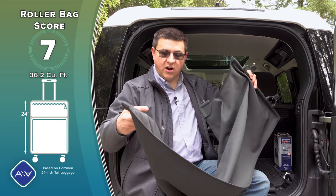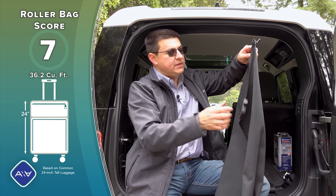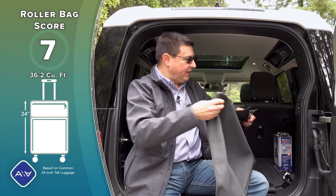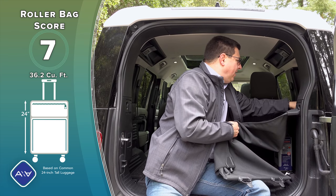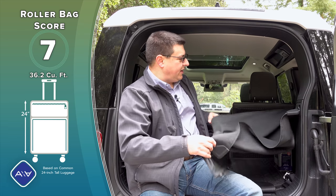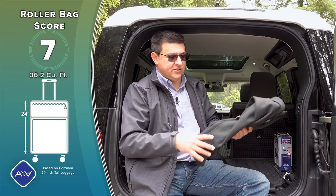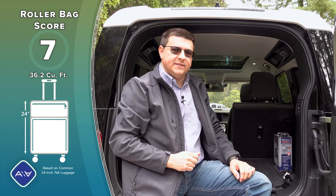One thing I found odd is the cargo cover. It's not a roller-style cover and not one with metal hoops inside. Instead it has two bars, one on each side with rubbery clips, and a tab that slots into slots on the side. I found this an awful lot more difficult to use than roller-style cargo covers, so I suspect most people will just leave it off. On the other hand, it is a lot easier to store — you can just crunch it up and drop it into any of those storage compartments.